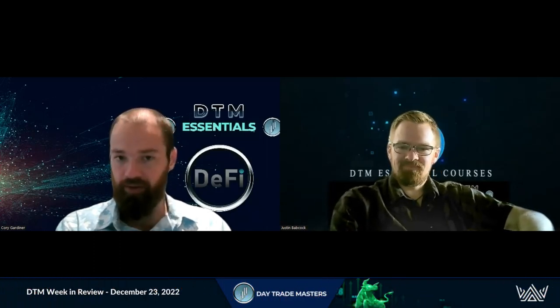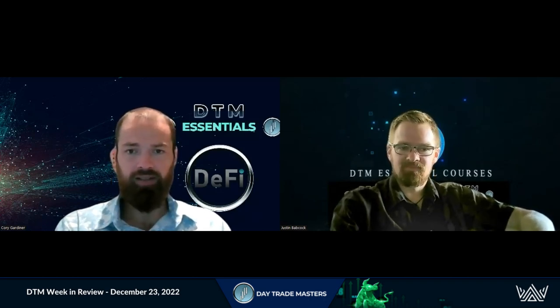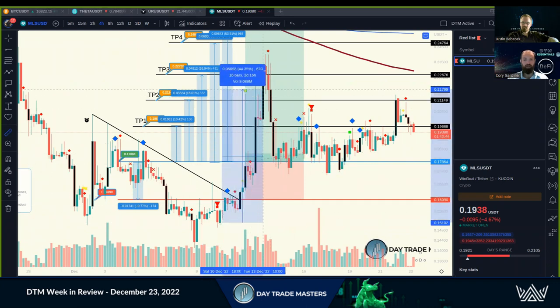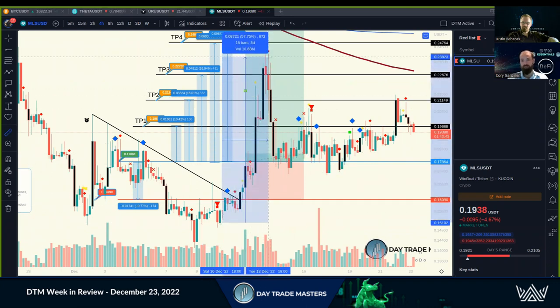Welcome. Justin and Cory here for the weekly DTM in Road. What a month — what a week it was. If you haven't been hopping onto the live calls, make sure to hop onto the live calls. Trade setups like this one — this was an early entry on MLS. We got in on this little pullback and saw 55 plus percent growth on one big move.